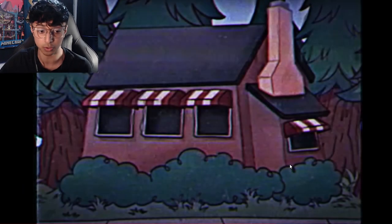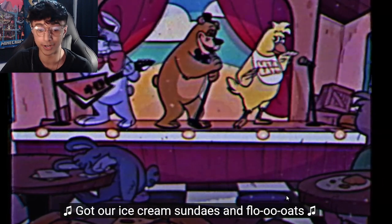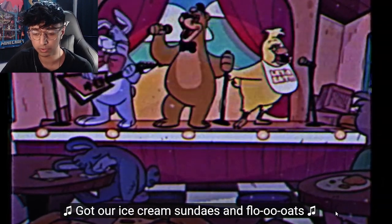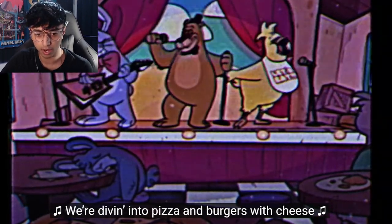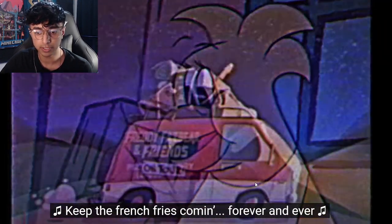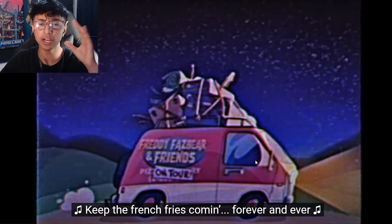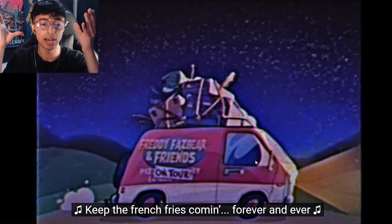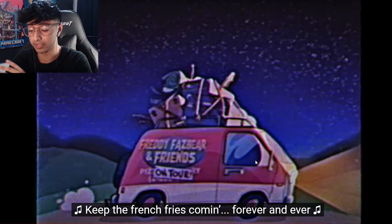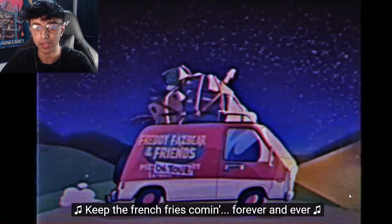So I was actually focusing on the lyrics when I wasn't talking: "We're rocking and rolling, our friends are all here, ice cream sundaes and floats, we're diving into pizza and cheese, french fries coming forever." I don't think these lyrics actually correspond to anything — because if you remember the previous one, "moon rock and sunshine" obviously corresponded to them. But I don't understand how french fries and a burger would correspond to this giant creature right here.